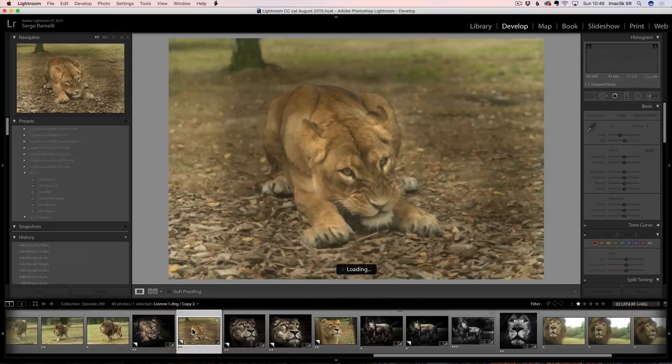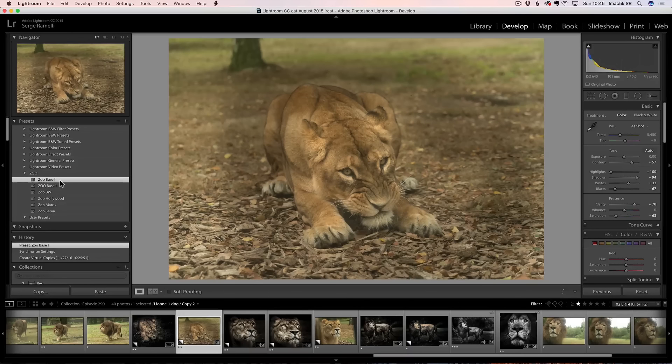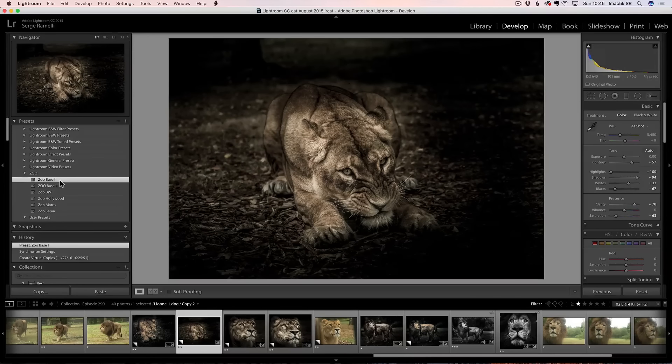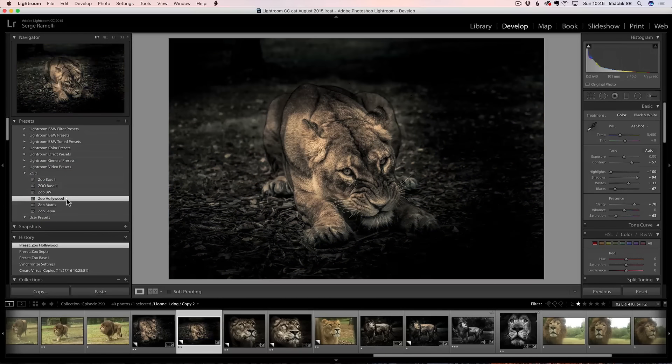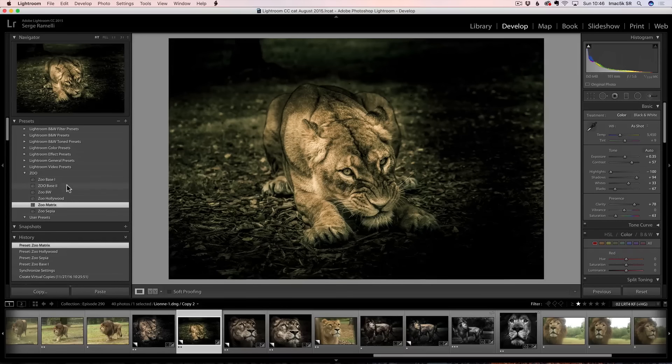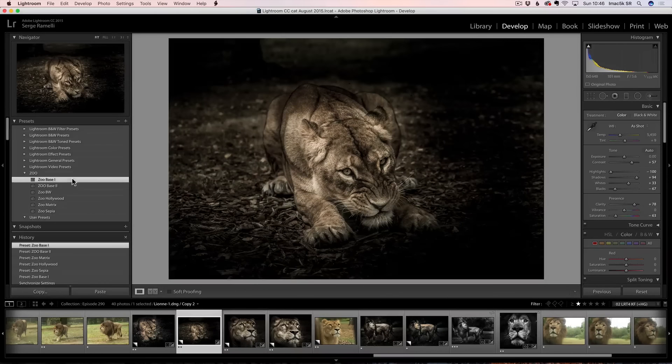Let's do another one — this one. So that's the lion. She was coming next to me, she was going to jump on me. Zoo Base One — let's see what that gives me. I love it. Let's see Zoo Sepia — not too much. Zoo Hollywood. Zoo Matrix. I think I'm going to take Zoo Base Two, the one I created live in front of you. No, actually Zoo Base One may be a little brighter — I think Zoo Base One was kind of nicer. Zoo Base One is good.